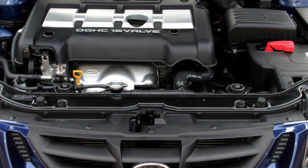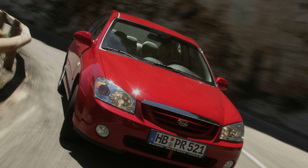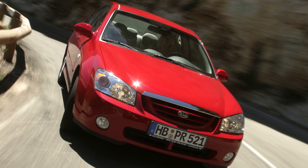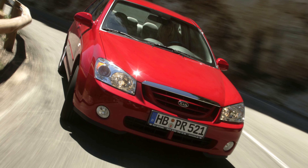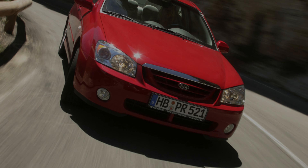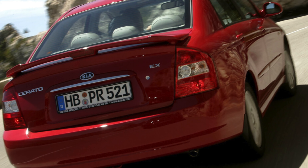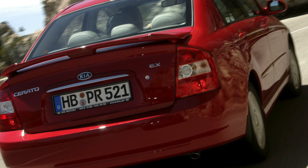If you are the owner of this car, please describe the problems you have faced during its operation — your feedback may help viewers when choosing a car. Thank you all very much for your attention. I would be very grateful if you subscribe to the channel and leave a comment. See you soon!